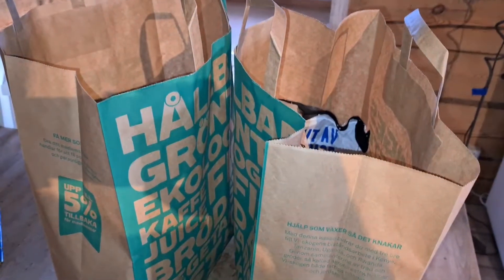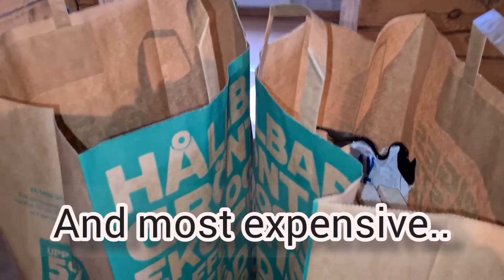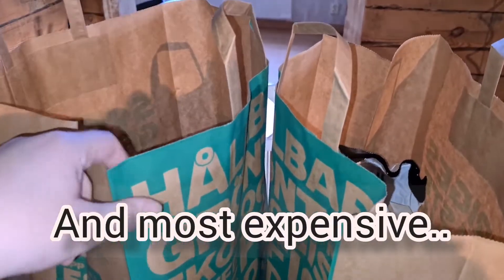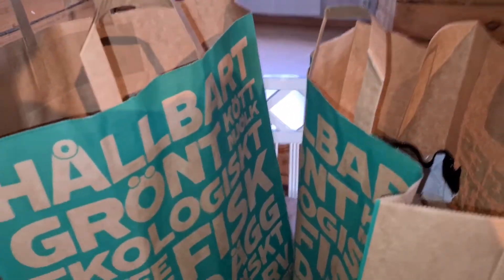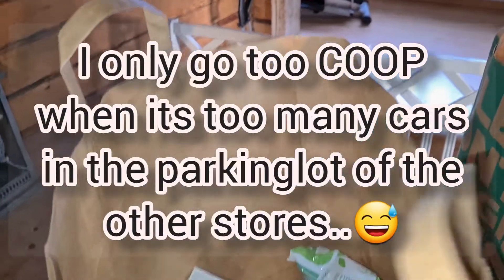Hi and welcome to another video. In this video I will share a little haul with you and also some of the meals we are going to have this week. I was at Coop, our smallest store, and bought just a few items that I needed for some collaboration and for some meals I will share with you.